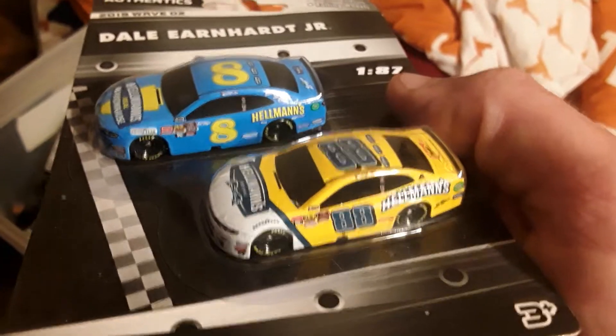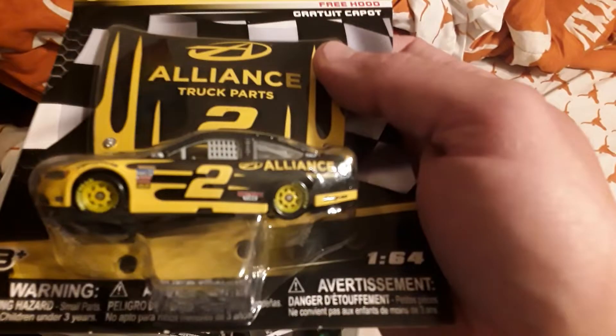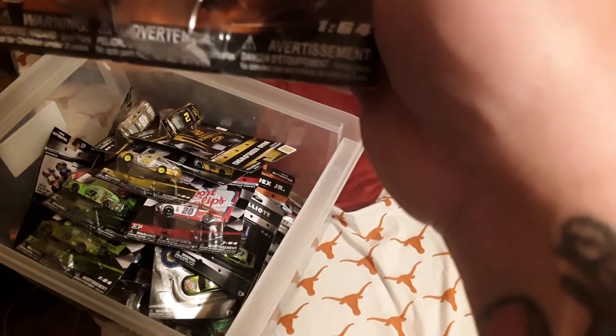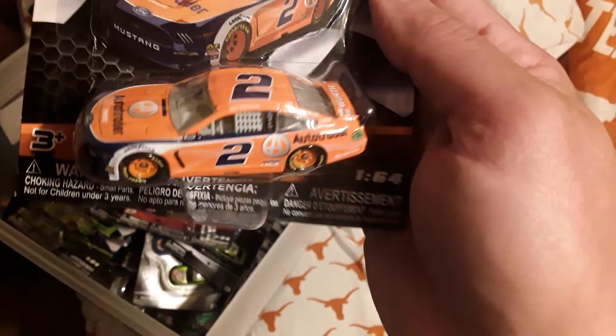Dale Jr. fans, got something new - Hellman's number 88, Hellman's number 8 Dale Jr. - someone will want this. Got the deuce of Brad Keselowski, 2018 paint scheme, Alliance Truck Parts. Here's one of the new ones - this is a Brad Keselowski 2019 paint scheme, Auto Trader number two, very cool bright orange paint scheme, bright orange wheels, Brad Keselowski.